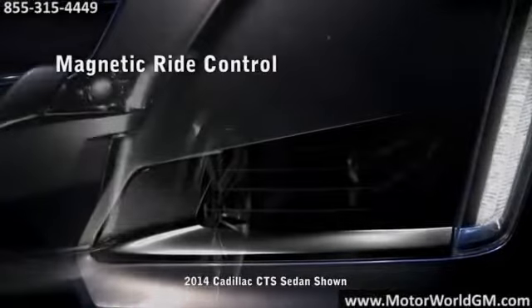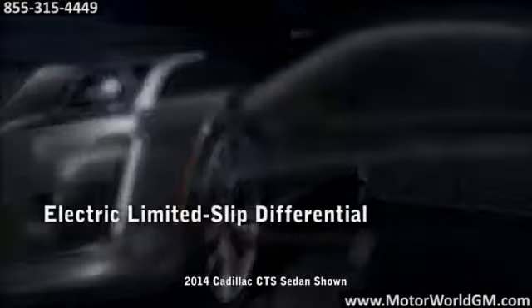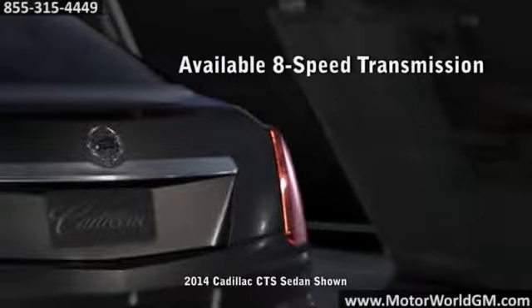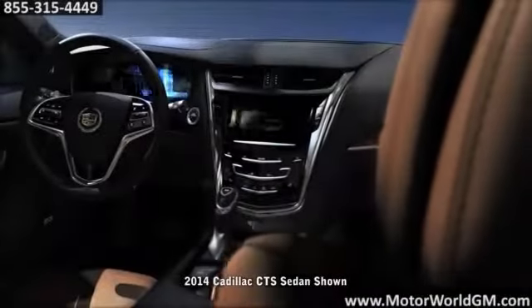The CTS Sedan makes a defining statement on performance. Built on a dynamically proven chassis for superb ride and handling, the exhilaration starts with two potent engine choices: the 272-horsepower 2-liter turbo or the available 321-horsepower 3.6-liter V6.